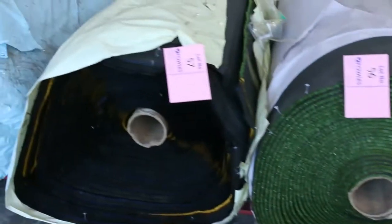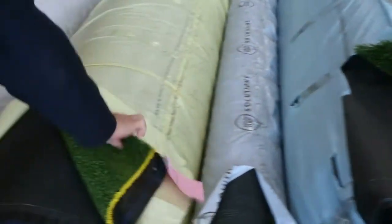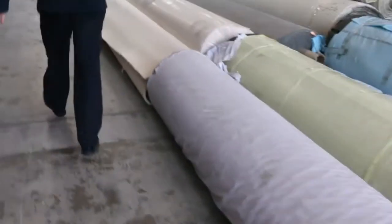We've got grass — artificial turf — that'll start from as low as $10 a square metre. Got various types: the longer grass, the shorter sports grass like this type here, and I think we've even got some landscape grass coming in. A good range of grass, selling for around $10 to $20 a square metre.